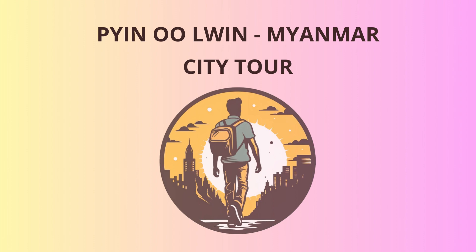Let's head to the grandest attraction in Payenulwin, the National Landmarks Garden. Built in 1919, this garden is home to miniature replicas of Myanmar's most iconic landmarks, from the Shwedigan Pagoda to the Mandalay Palace. It's like traveling the whole country in just a few steps. Look closely, and you might even spot a tiny Aung San Suu Kyi giving a speech at the Yogyokong San Market.